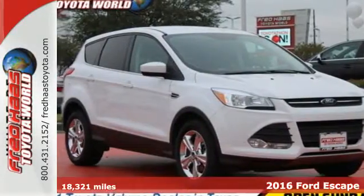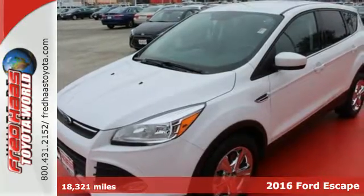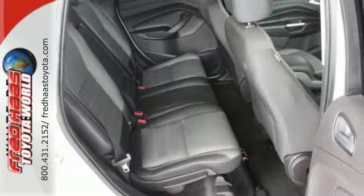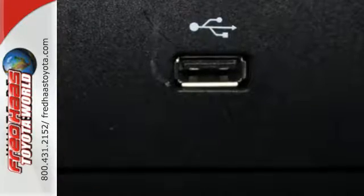Here's a 2016 Ford Escape. Forget about where you're going, because in this Escape, it's all about the journey. This crossover SUV is one of the best athletes in its class, with precise steering and sharp cornering.